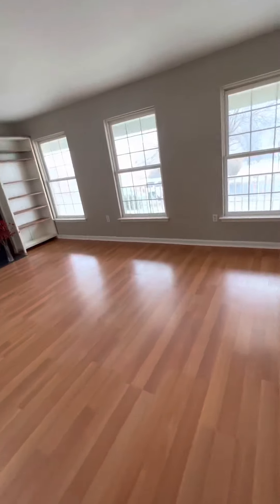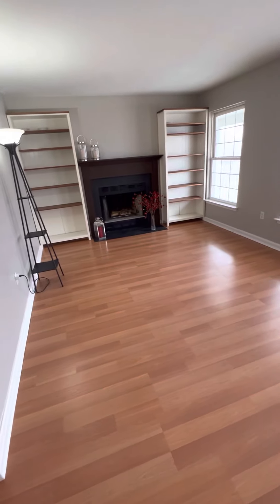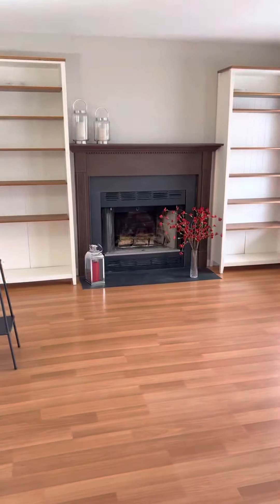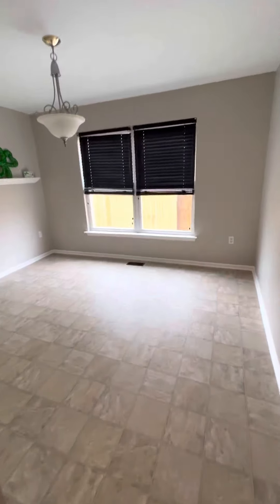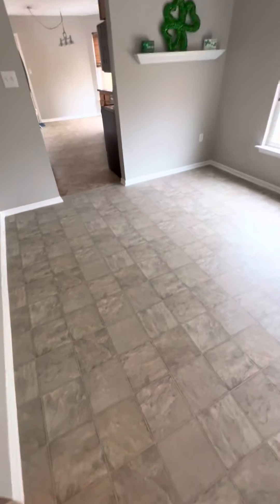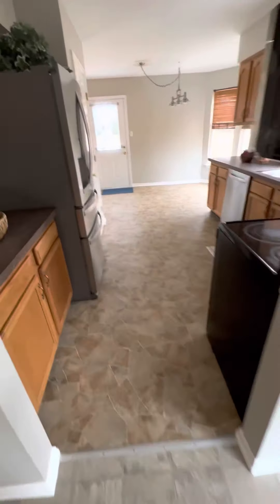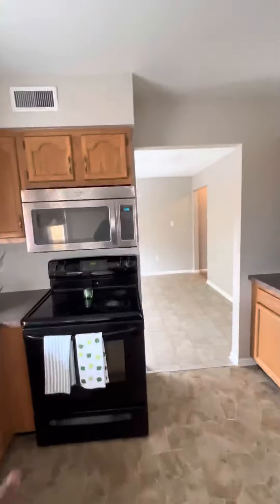Come this way — you got a family room, or I guess it could be a family room. There's a fireplace, looks like it's wood burning because there's wood in there. Come this way — this is your dining room area with vinyl sheet flooring.